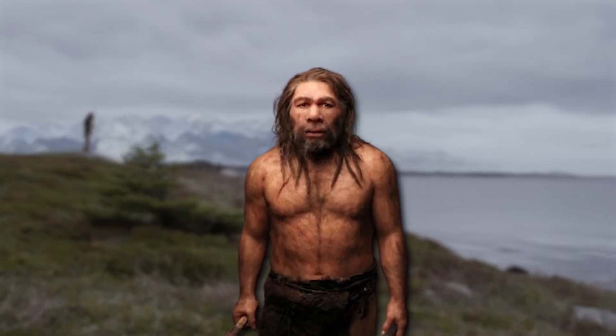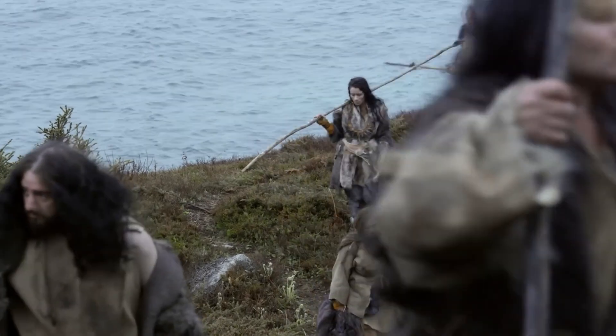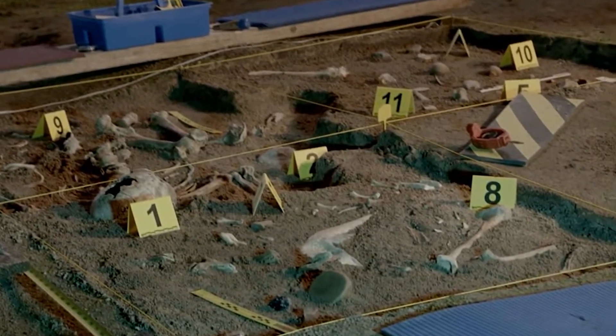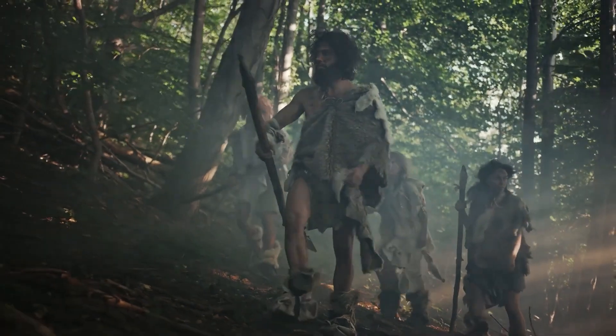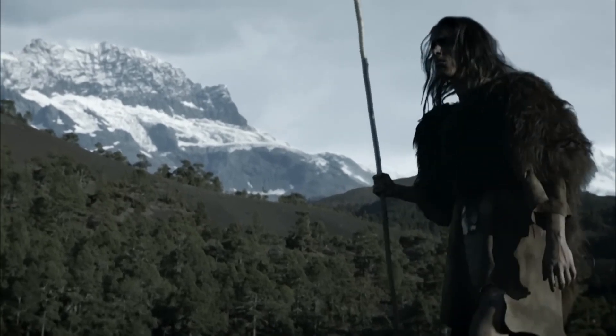For hundreds of thousands of years, the Neanderthals, our closest extinct human relatives, thrived across the harsh landscapes of Europe and the Middle East. Their archaeological trail reveals ingenious people, masters of crafting complex stone tools to survive the Ice Age. But then they vanished, their story fading into ancient mystery.